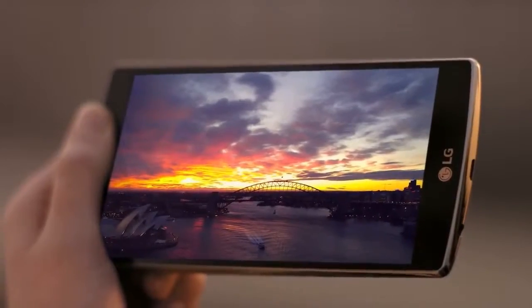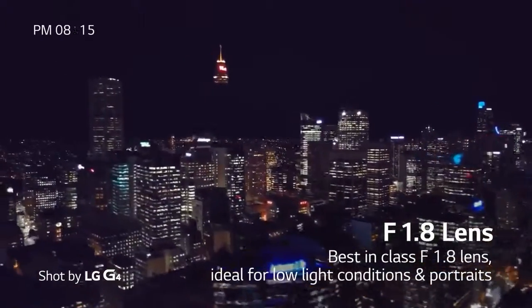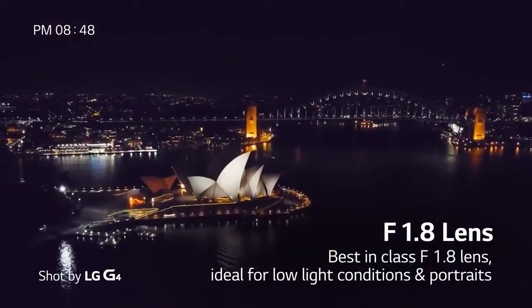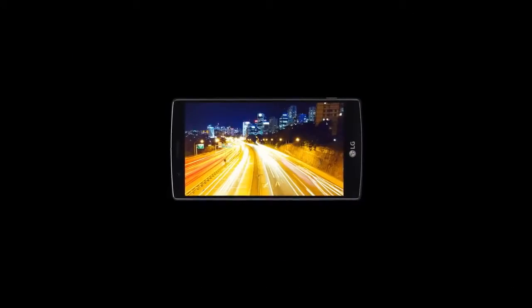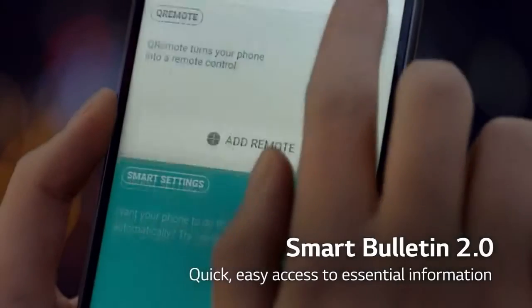Along with the camera, it's also got a lightning fast processor — a Qualcomm Snapdragon 808 with X10 LTE, integrated with a 1.8GHz 64-bit hexa-core CPU. This is an extremely fast phone.